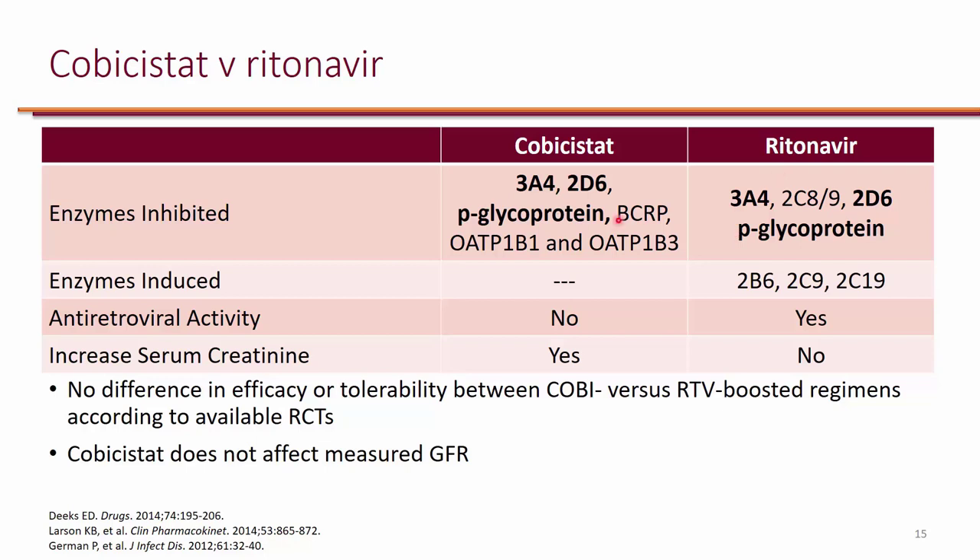There are some differences between the two. One thing in particular about cobicistat is that it can actually artificially increase serum creatinine, because it inhibits some of the secretion of serum creatinine. So it really does nothing to the GFR.